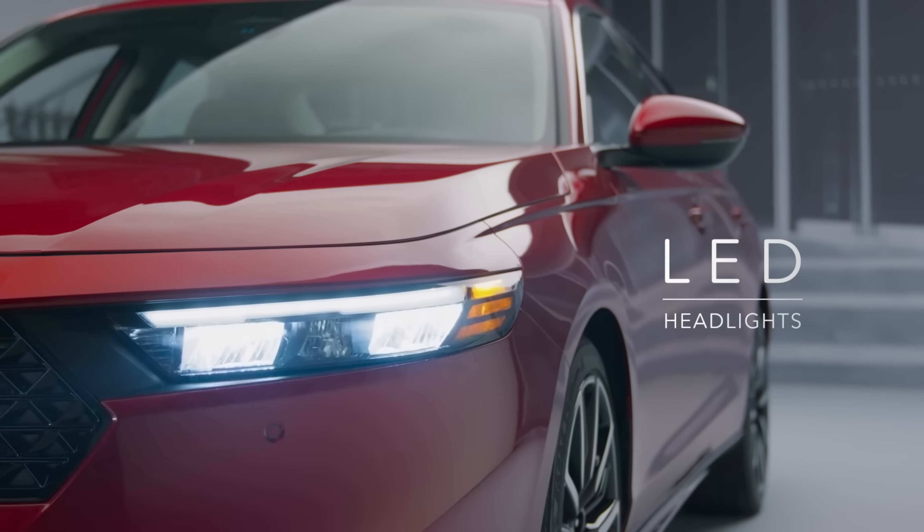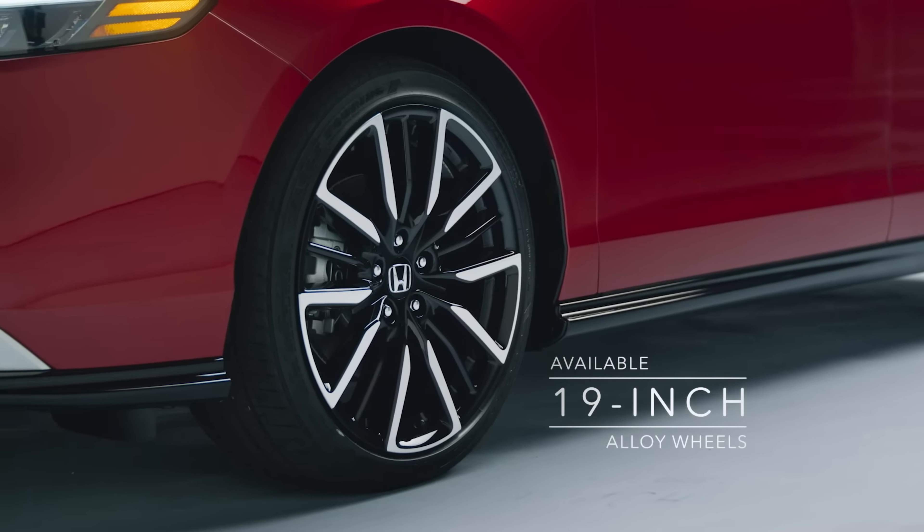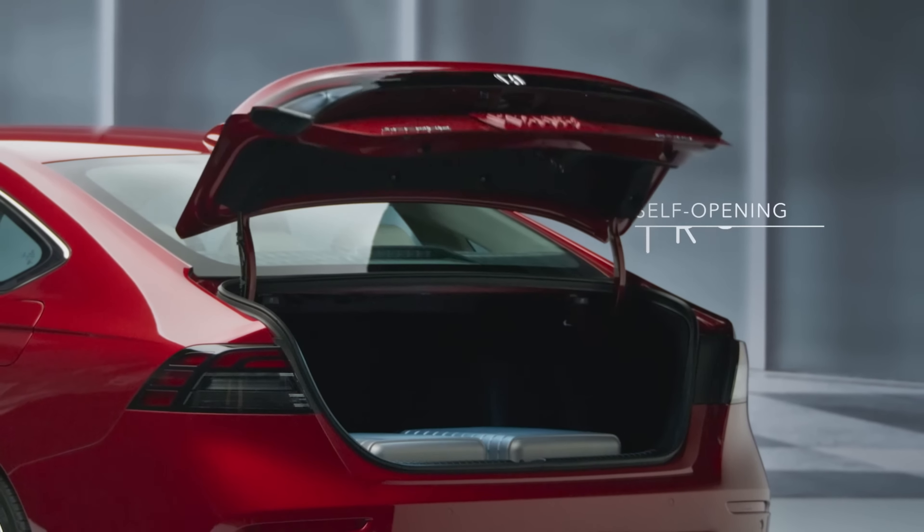Those are 7 sleeper cars that you might not have expected to be performance machines, but they all have one thing in common: they're all a lot of fun to drive. Thanks for watching.